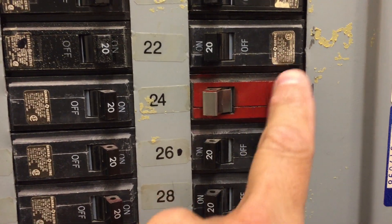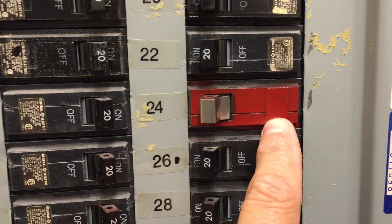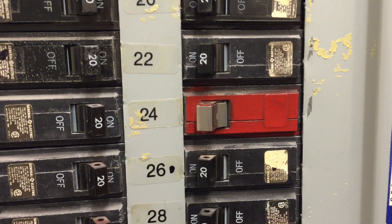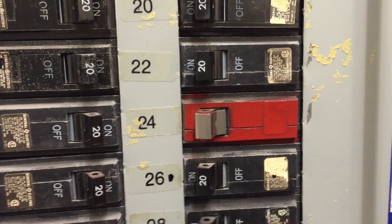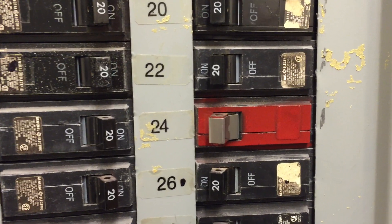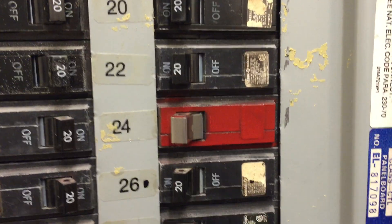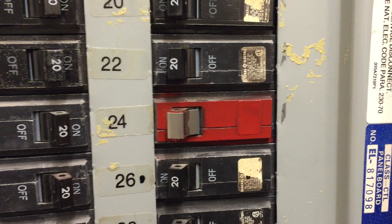You can't see the sticker that's supposed to be right there, so all these markings are obscured. We don't know anything about this breaker now other than it's red — we don't know the amperage, don't know the manufacturer's information, etc. So again, this is a violation of 760.121(b).